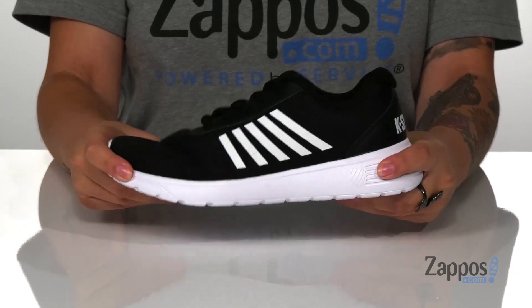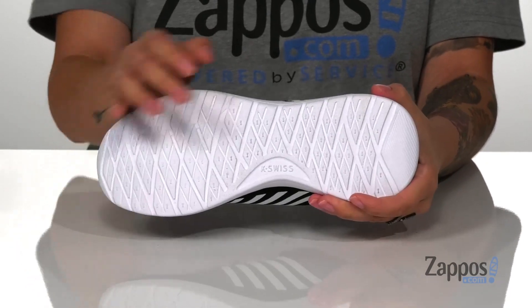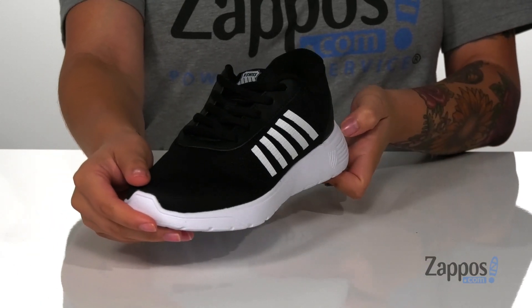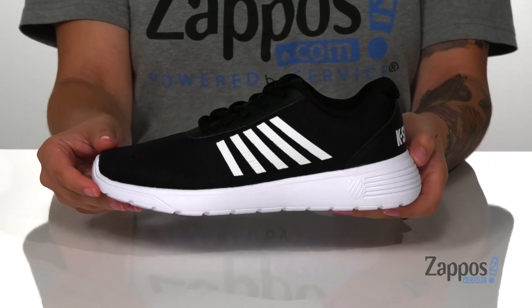That trendy white midsole has flexibility to it so you can step with ease, and underneath is a textured outsole for traction. I absolutely love that black and white look, and I would pair these with some black leggings and a white top.